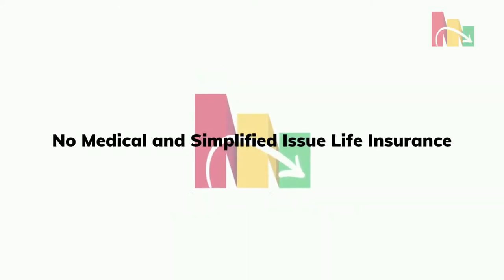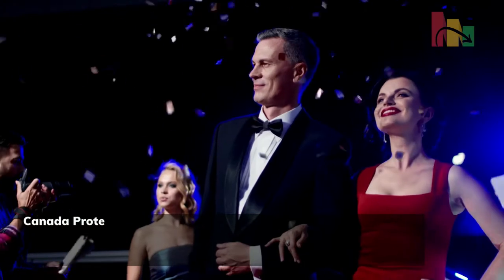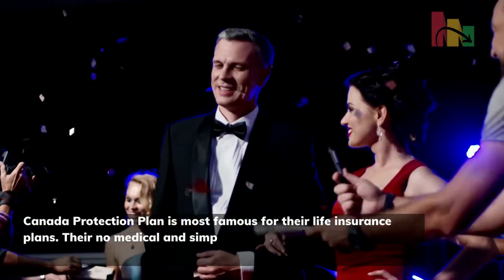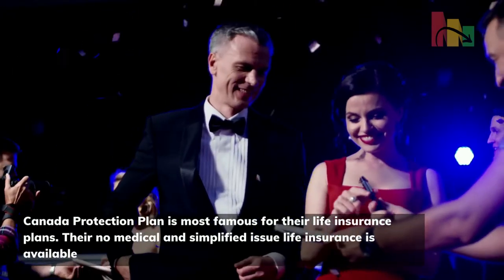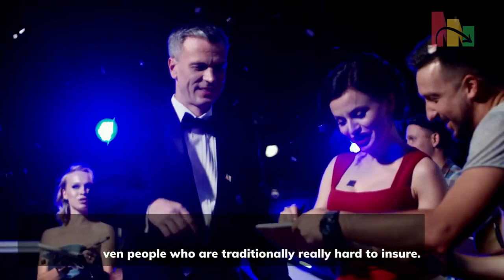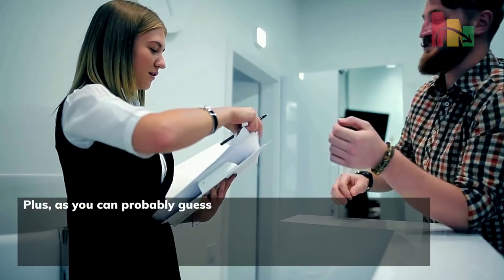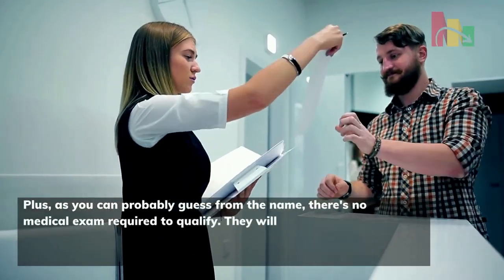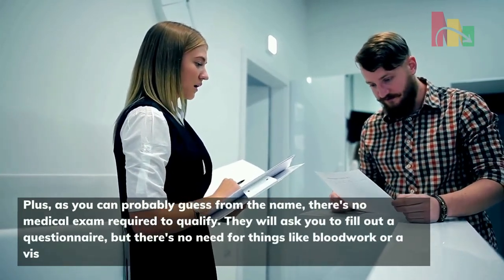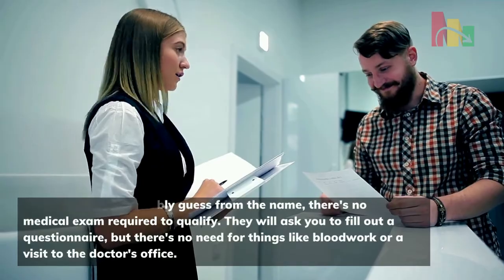Canada Protection Plan is most famous for their life insurance plans. Their no medical and simplified issue life insurance is available to even people who are traditionally really hard to insure. As you can probably guess from the name, there's no medical exam required to qualify. They will ask you to fill out a questionnaire, but there's no need for things like blood work or a visit to the doctor's office.